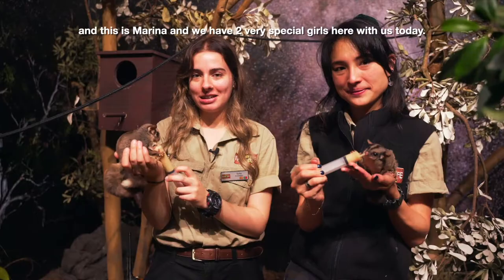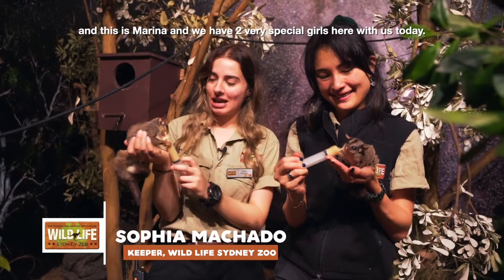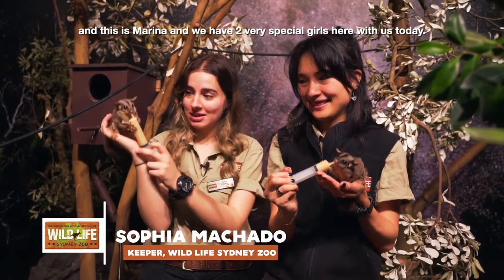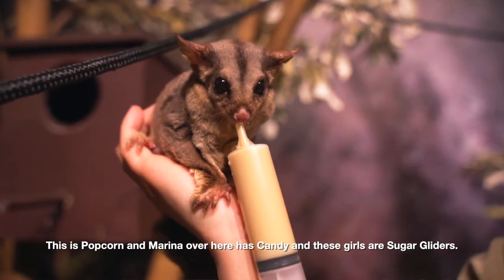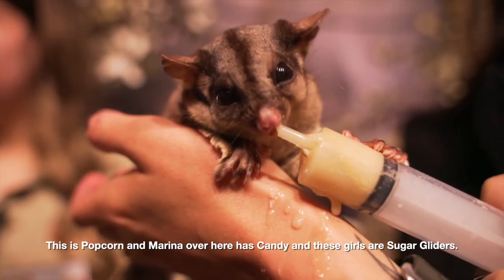Hello everyone, my name is Sophia and this is Marina and we have two very special girls with us here today. This is Popcorn and Marina over here has Candy, and these girls are sugar gliders.